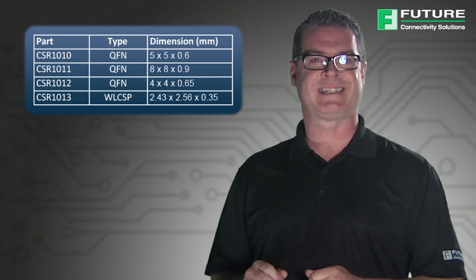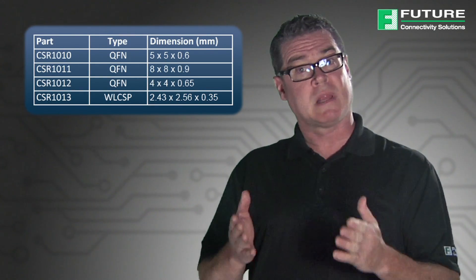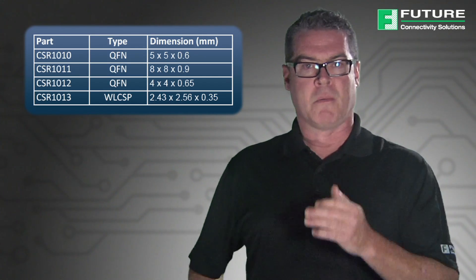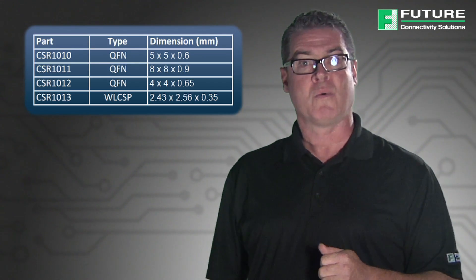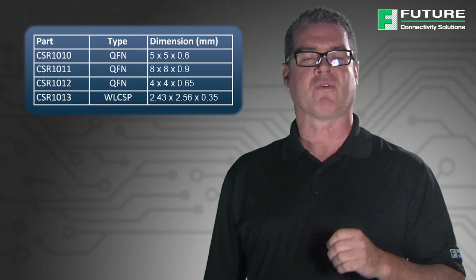CSR Mesh is fully supported across the entire CSR 101X Bluetooth Smart product family to allow the development of innovative turnkey solutions for the Internet of Things. Modules from the CSR 101X product family are composed of a single-chip microenergy radio with an integrated microprocessor as well as enhanced memory for greater application flexibility. CSR Mesh will run on any of CSR's microenergy products.